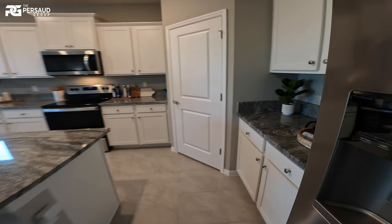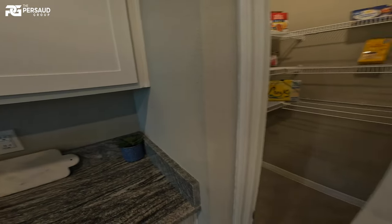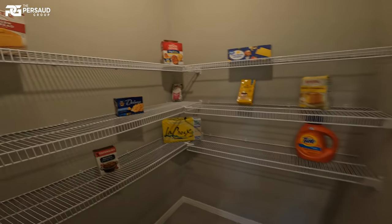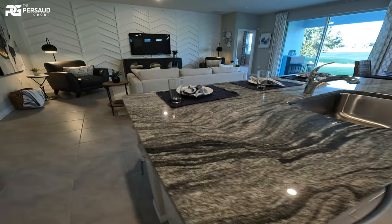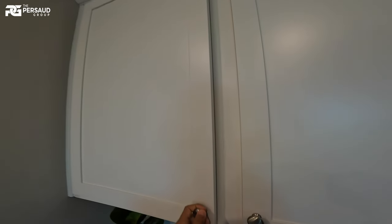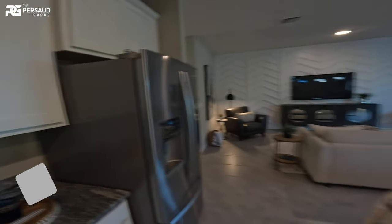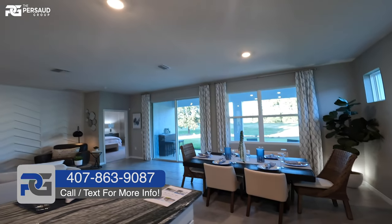Here we are — dining, living, kitchen, still pretty open. If that previous home was a bit too much square footage for you, you can see they still have really nice touches, really ample pantry space, and really nice countertops and cabinetry. They do come with different finishes, but standard is 42-inch cabinets.